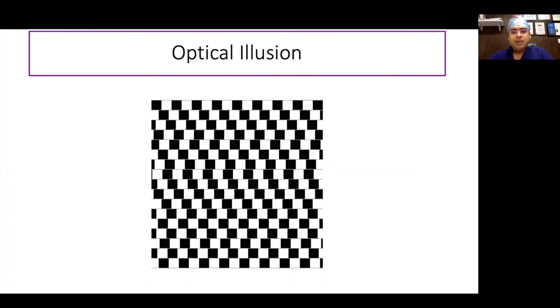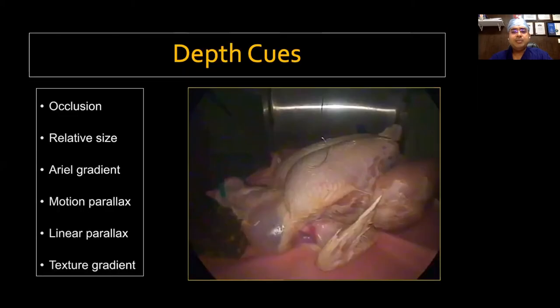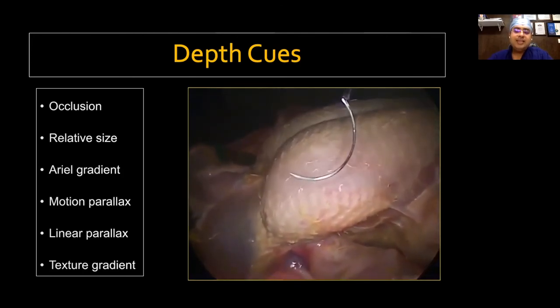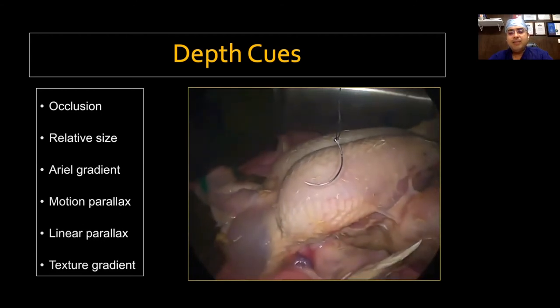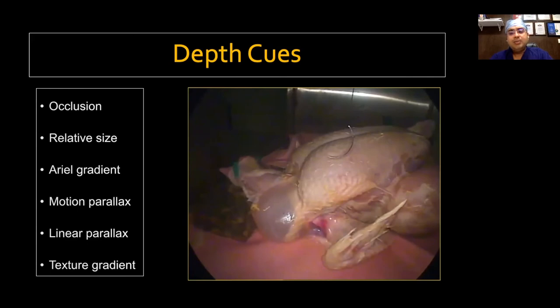An important issue in laparoscopy is optical illusion — the inability to perceive depth. Just as you may not know whether a picture shows a young or old lady, we understand depth through depth cues. A needle placed in front of chicken breast casts a shadow and occludes part of it. As the camera moves in, the edges become sharper, relative size increases, movements are more pronounced, and texture gradient improves. Anything deeper is darker; anything nearer is brighter. Anything that moves more is closer; anything that moves less is farther. Anything with sharp, well-defined borders is closer; anything fuzzy is deeper.